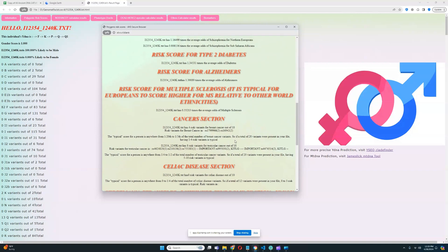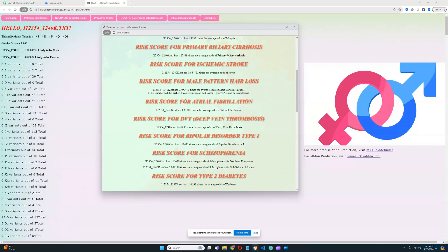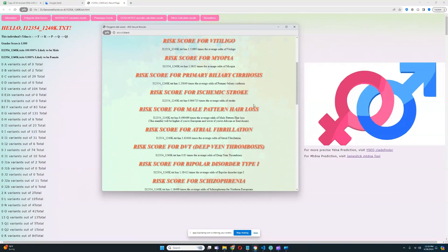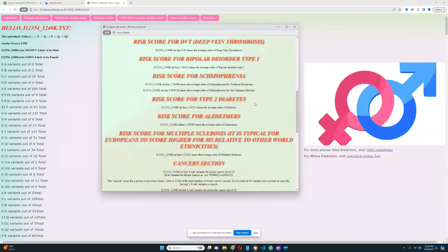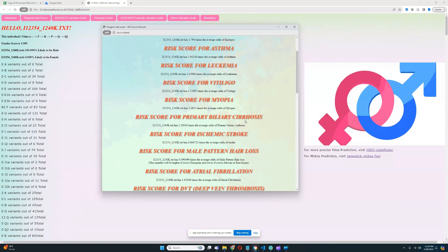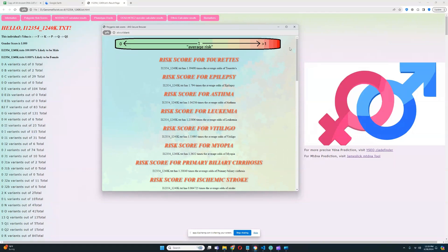So the main things to watch out for are epilepsy — which is really high — and testicular cancer risk, which is also quite elevated. However, testicular cancer is heavily influenced by environmental factors related to modern diets and modern lifestyle, which weren't a thing back in this individual's day.